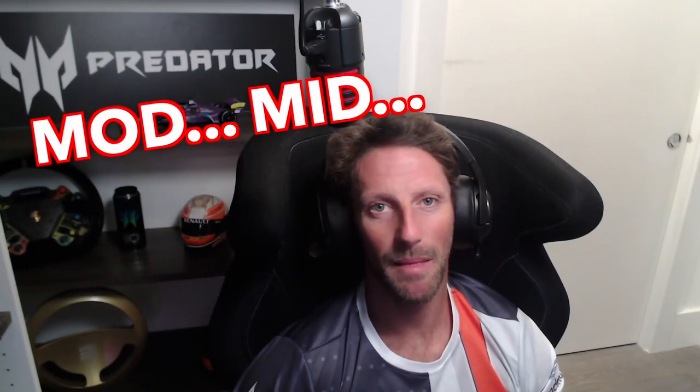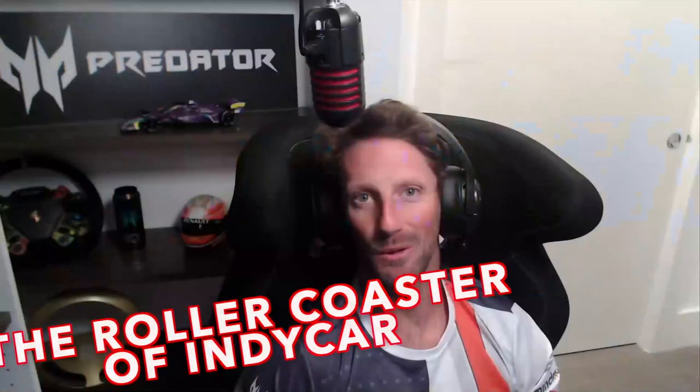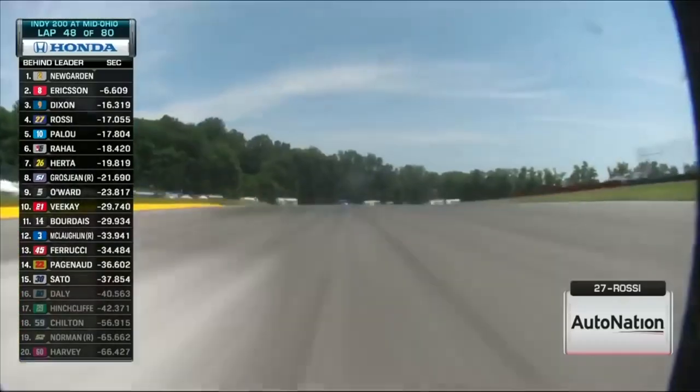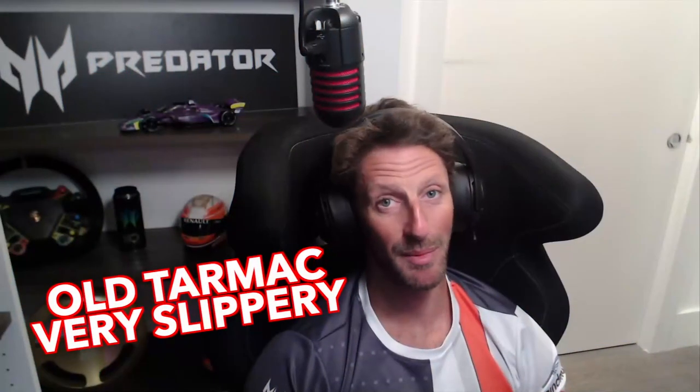Hi everyone and welcome in Mid Ohio, the roller coaster of the IndyCar championship. Back on track. Mid Ohio is complicated because of all of the change of elevation, old tarmac, very slippery, but a really cool track. Let's go.